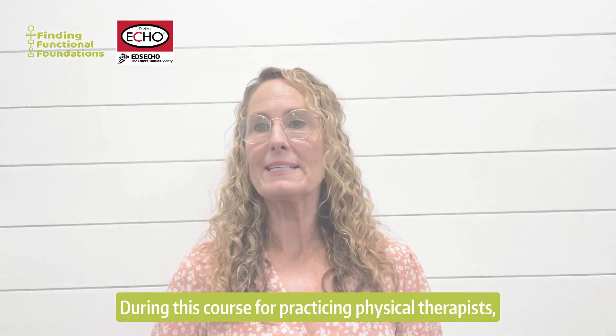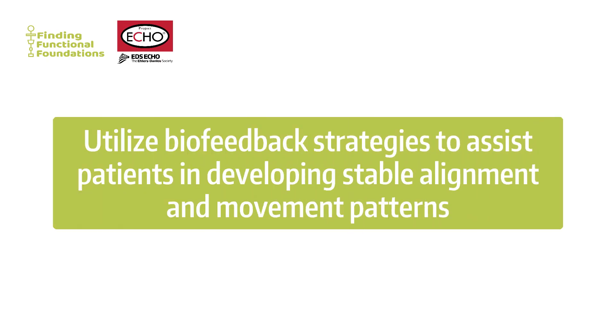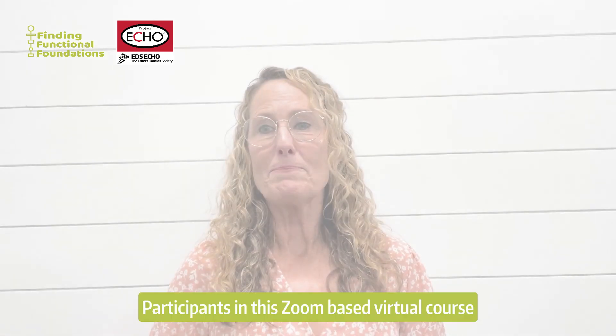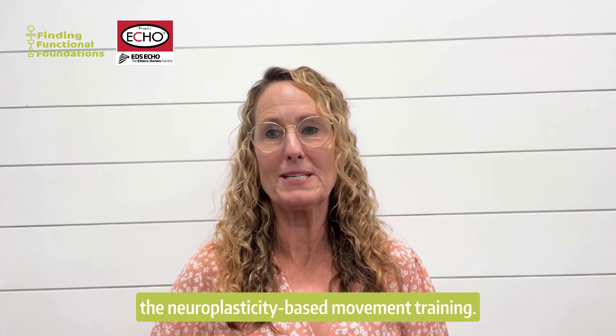During this course for practicing physical therapists, participants will apply principles of neuroplasticity to motor learning in people with HSD and HEDS, utilize biofeedback strategies to assist patients in developing stable alignment and movement patterns, and integrate safe movement patterns into functional activity training. Participants in a Zoom-based virtual course will learn by doing — performing and instructing other participants in neuroplasticity-based movement training.